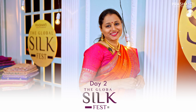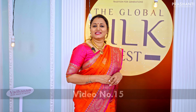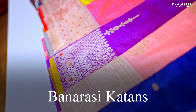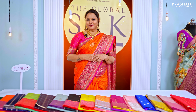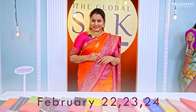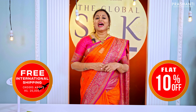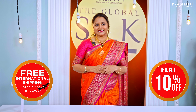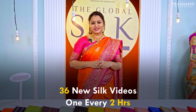Welcome to Prasanthi's Global Silk Fest — this is video number 15. The fest is an exclusive online silk exhibition happening on 22nd, 23rd, and 24th of February — Wednesday, Thursday, and Friday. You get free international shipping on all orders above ₹20,000 and a flat 10% discount across all silk sari collections. We are running a marathon of 36 new launches, one every two hours.